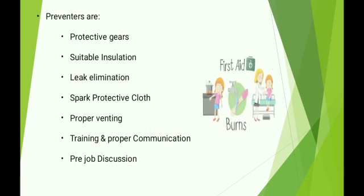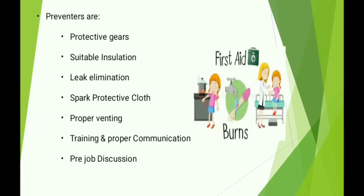Preventors are: protective gears, suitable insulation, leak elimination, spark protective cloth, proper venting, training and proper communication, and pre-job discussion.